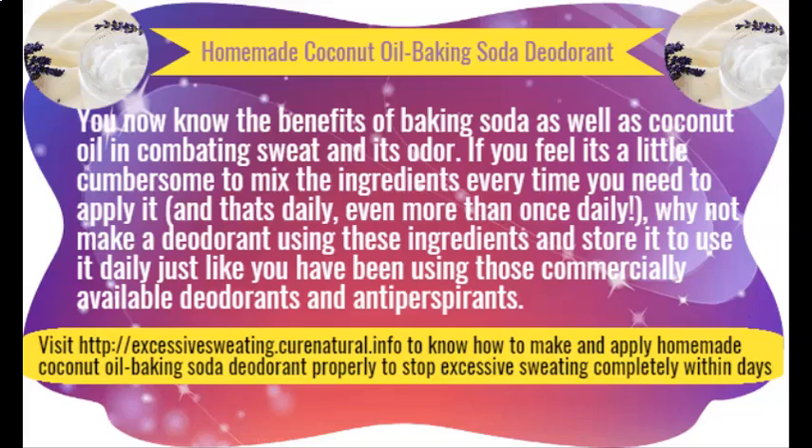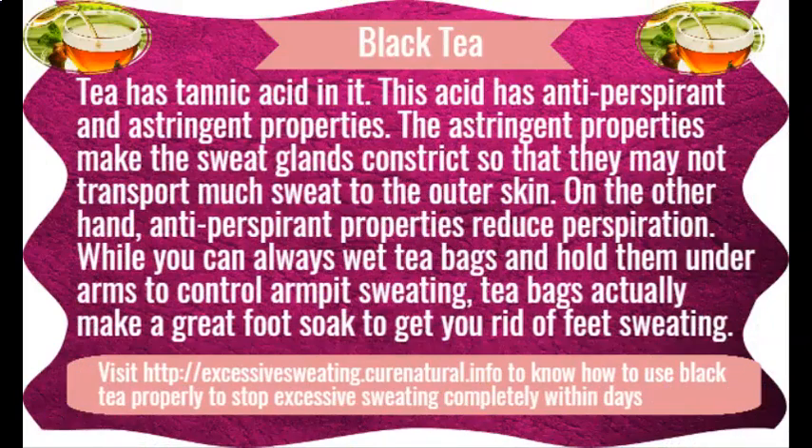When baking soda is mixed with a fragrant essential oil, it may also keep you refreshing for the whole day. Lemon for sweaty armpits. Lemons have been traditionally used to control sweating.